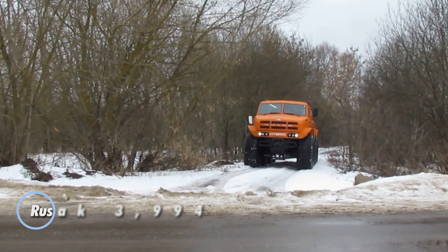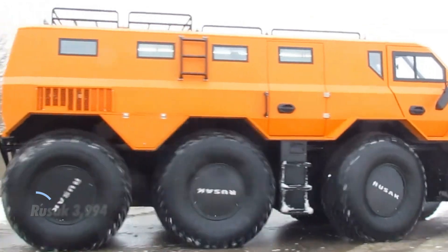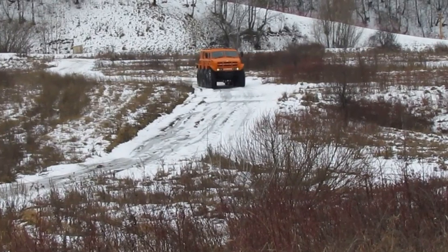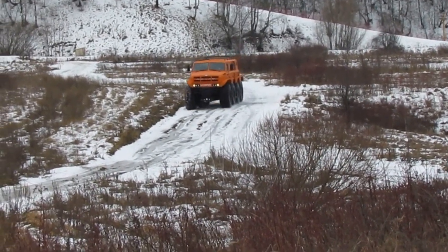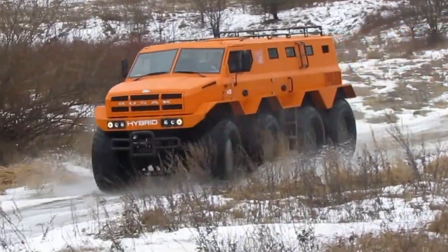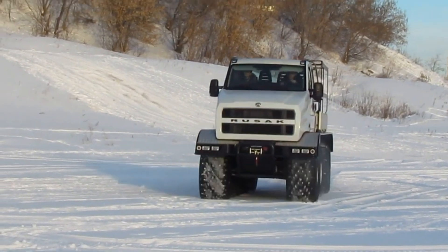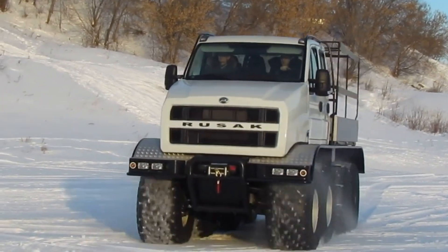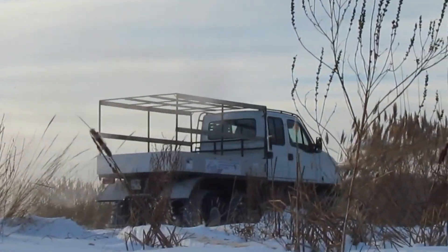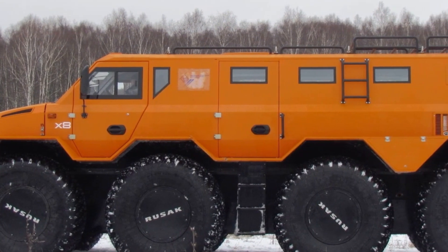The Rusak 3994 is a formidable off-road ATV engineered to conquer the extreme conditions of the northern wilderness. Designed with a hybrid diesel-electric transmission, it harnesses the power of two Nissan internal combustion engines, producing a combined output of 150 kilowatts. These engines work seamlessly with two generators, powering electric motors for each set of wheels, along with battery storage for enhanced efficiency. Weighing 8 tons, the Rusak 3994 can transport up to 18 passengers, making it ideal for rugged off-road missions in the harshest environments.